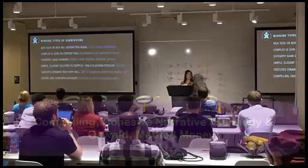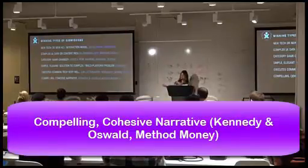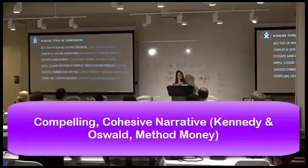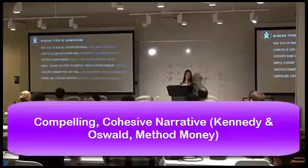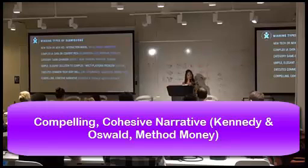Having a compelling and cohesive narrative is incredibly important, and there were several submissions this year that followed that. One of our 2011 winners submitted a concept product that didn't even launch, and Method Money was the same — a theoretical product. So you can even submit concept work like student work that hasn't actually launched. If you're telling a great narrative and explaining why the UX is great, showing your research, processes, and steps, and how it's solving a problem, it's still an awesome submission.